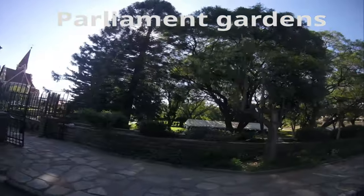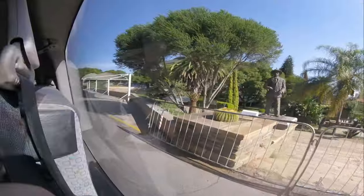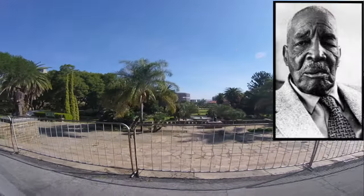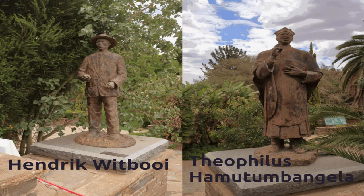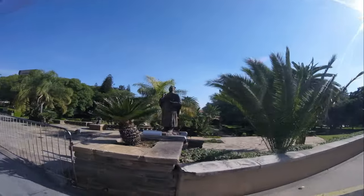This monument relates to freedom from colonial rule. It represents the Uchirero people, and the figure depicted is Ovaherero leader Hosea Kutako. They all played an important role towards Namibia gaining independence.